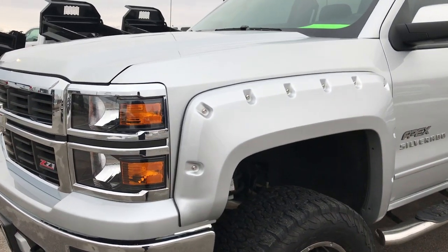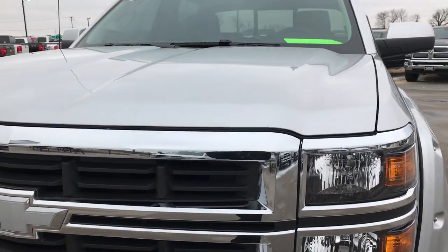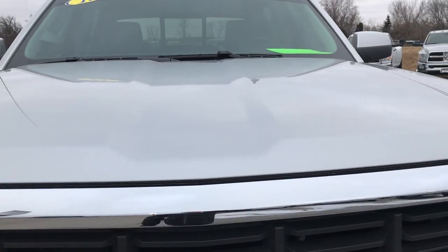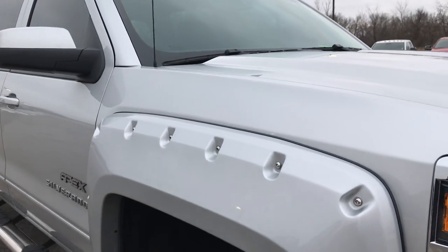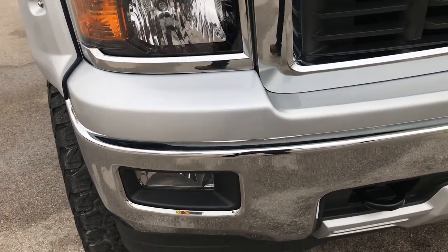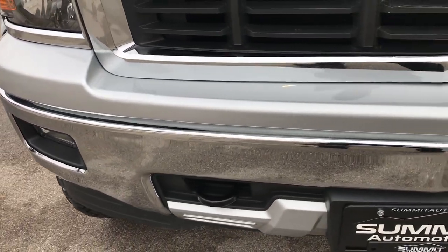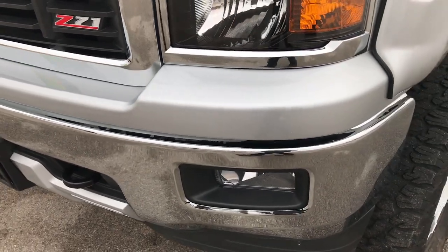Today we are checking out this super rare, super clean 2015 Chevy Silverado 1500 Crew Cab Short Box. This truck has the 5.3-liter V8 motor. From this HD video, you'll be able to tell that this truck is extremely clean inside and out.